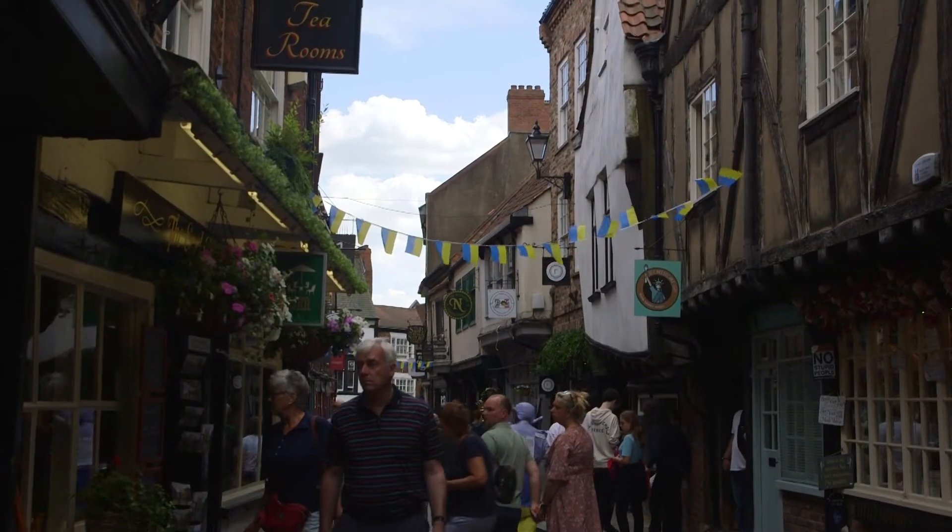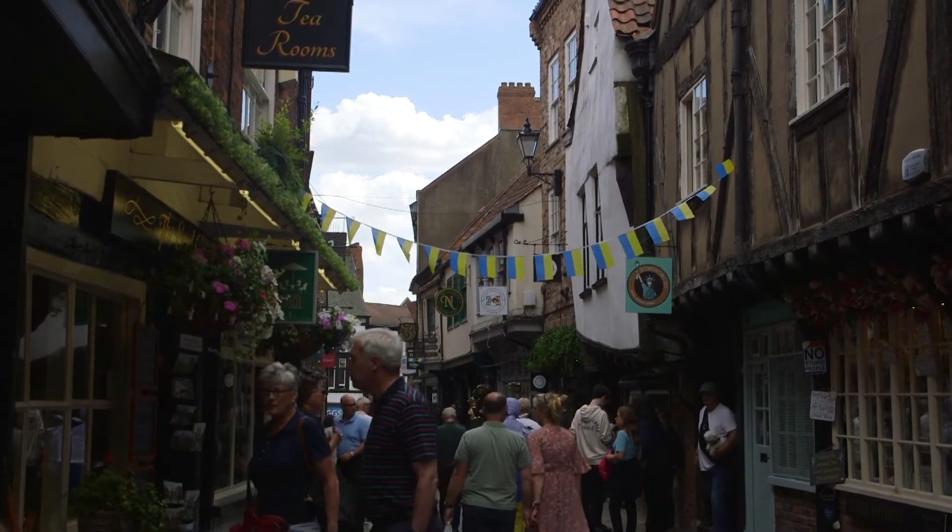Here's The Shambles, the street which inspired Diagon Alley in Harry Potter. You can find lots of Harry Potter-inspired shops too, like the York Ghost Merchant.